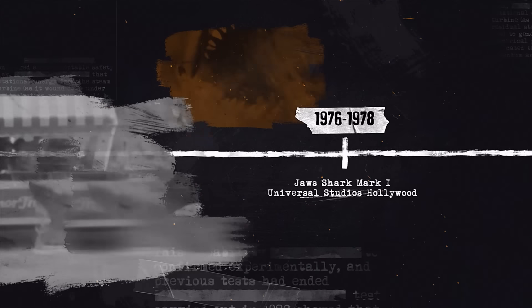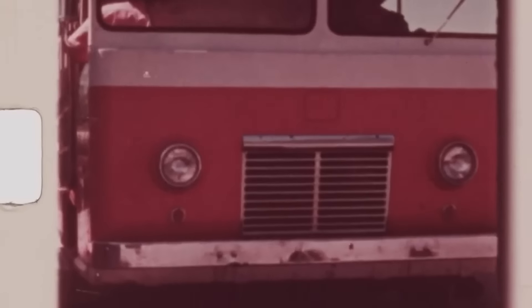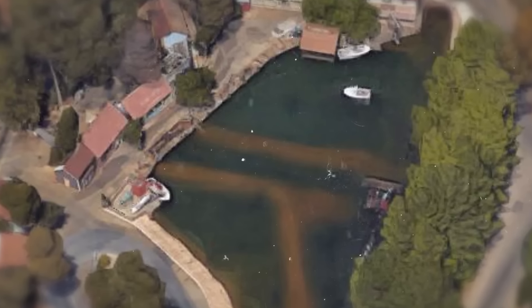Jaws was, of course, a huge success, and Universal decided they needed to add it to their world-famous studio tour. The perfect place to add it was where the Singapore Lake used to be.